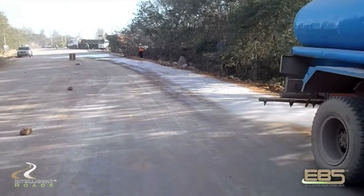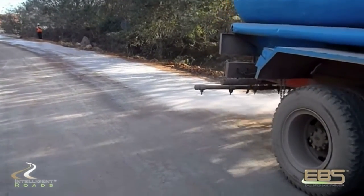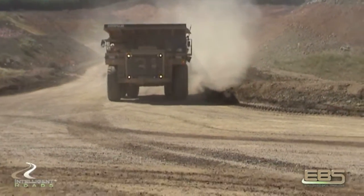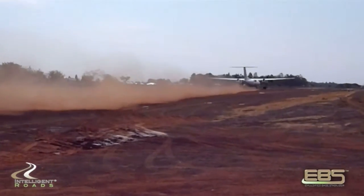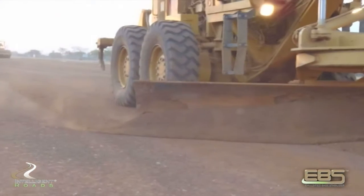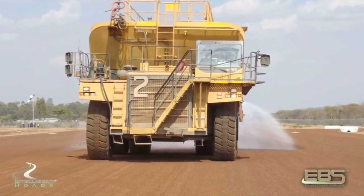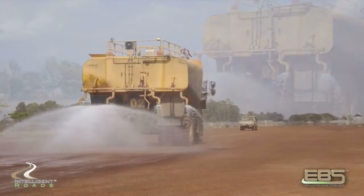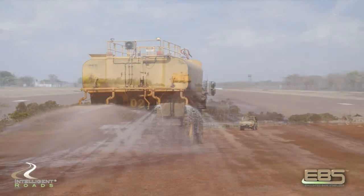With respect to the construction and maintenance of mine haul roads, access roads, and airstrips, the combined technologies under our Intelligent Road Solutions provide the mining industry with engineered and specific products and technologies that address the challenges of the construction and maintenance of mine haul roads and airstrips.